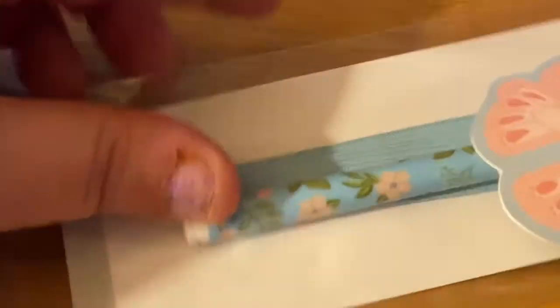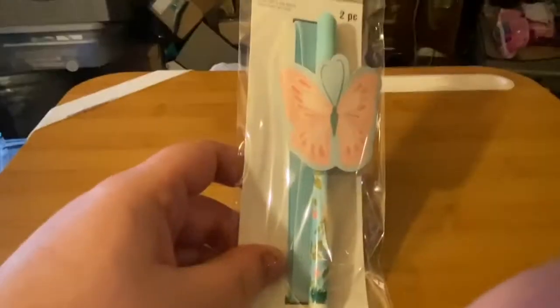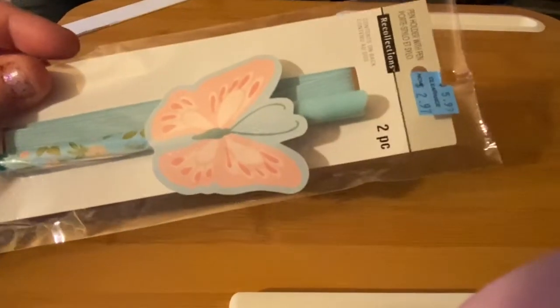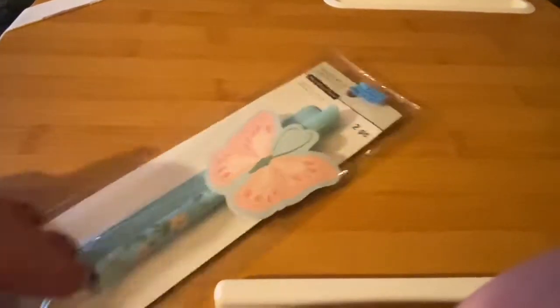The first thing I got from Michael's was this — it's a butterfly pen, and it's a holder. My husband got it for me. He found it.